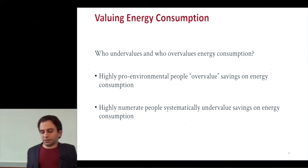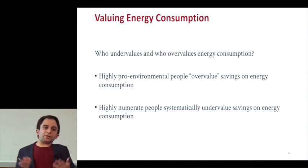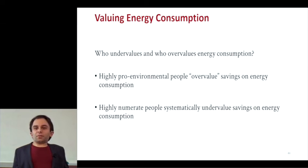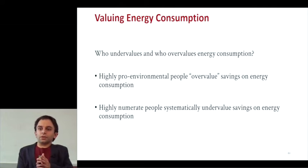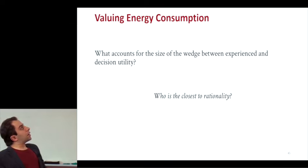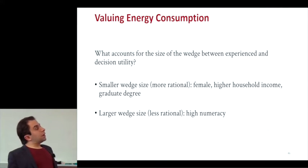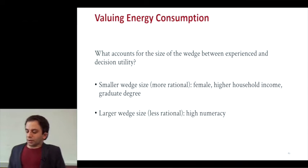The take-home messages: highly pro-environmental people overvalued savings on energy consumption — though we're not capturing the warm glow or social gain they might feel from buying pro-environmental products. Surprisingly, highly numerate people systematically undervalued savings on energy consumption. Looking at who's closest to rationality, the people who are most rational are in general women, those with higher household income, and those with a graduate degree. Meanwhile, people who are way far off from rationality are the people who are good at math.